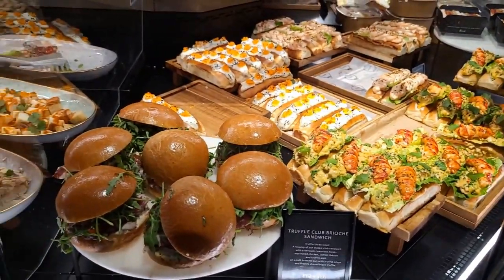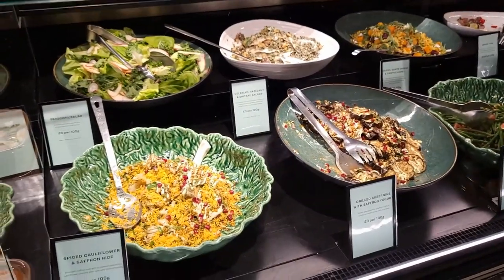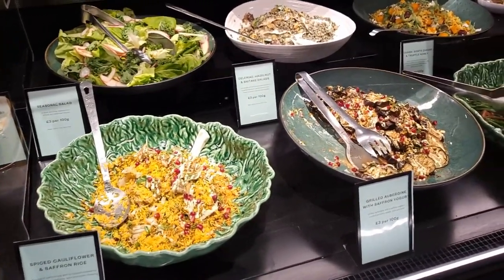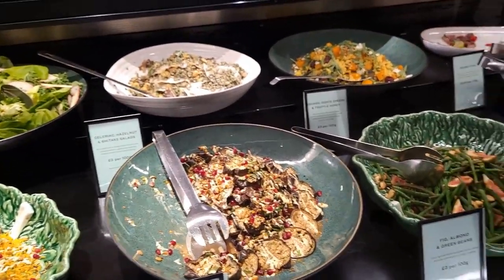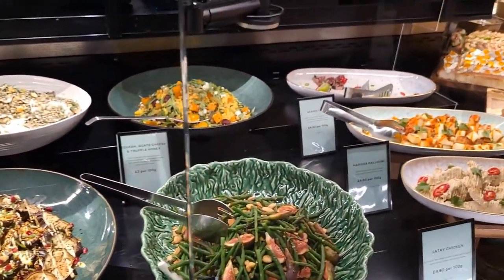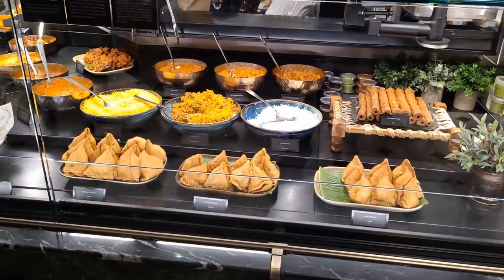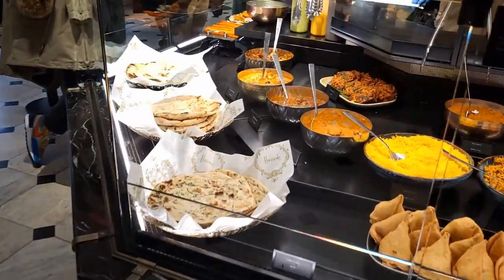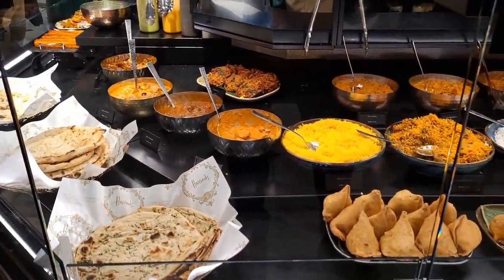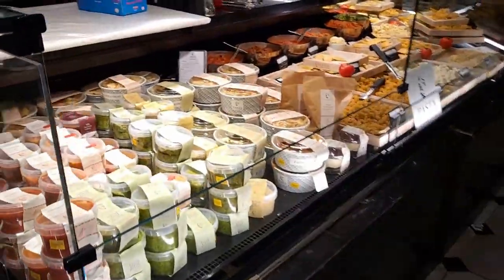As you'd expect from Harrods, the presentation is fantastic, and you've got all different sorts of foods, including these big bowls of salad of all different types and varieties. That's a combination — grilled aubergine with saffron yoghurt. It's true to say they've got something for everyone: your salads, your Asian cuisine, and then if you don't fancy that, you can even go to your Italian cuisine.